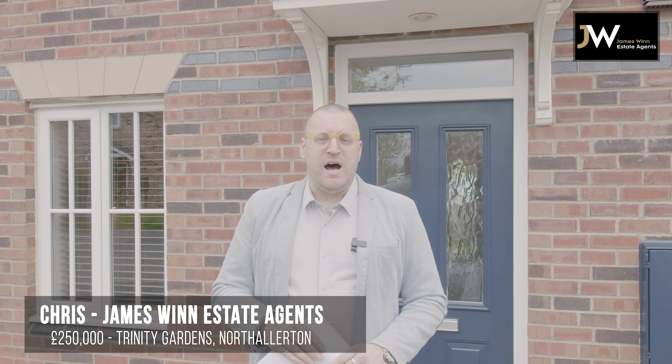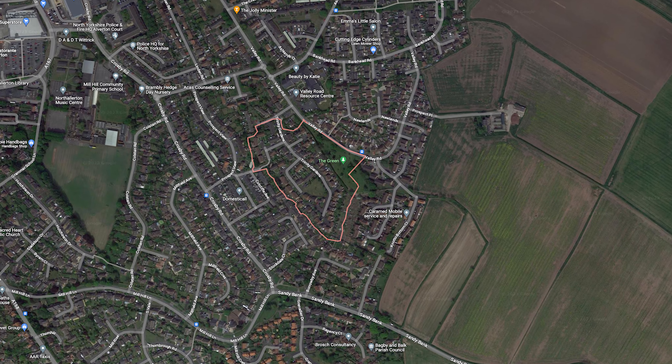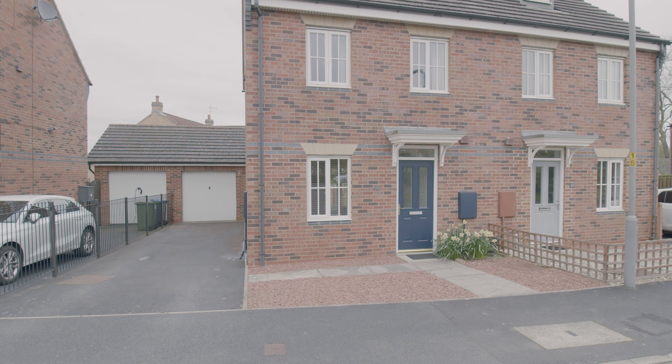Hi, it's Chris from James Wynn. We're here on Trinity Gardens in North Allerton today, just a short walk from the town centre. We're going to be having a look at a three-bedroom townhouse semi-detached property. Freshly redecorated, freshly carpeted, chain-free, ready to go. Let's take a look inside.